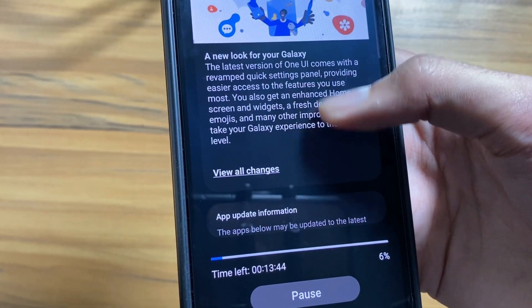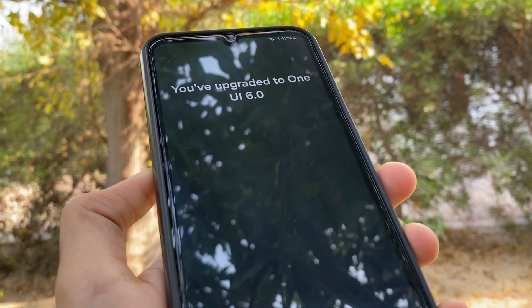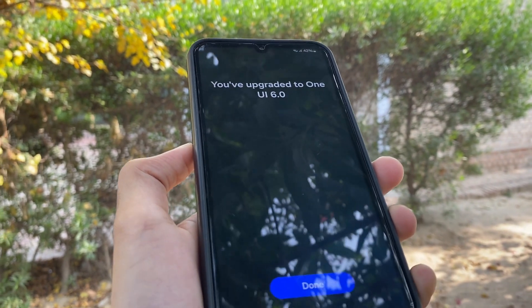If you were on the beta version before, your stable update will be 300 MBs. But if you're coming from outside the beta circle, buckle up for a 2GB plus update.